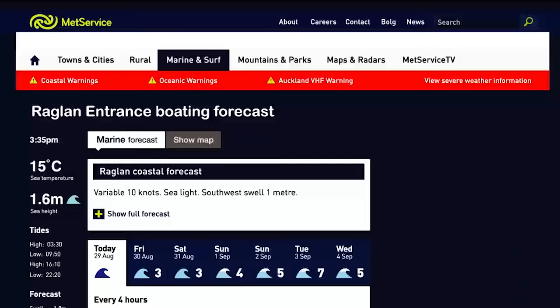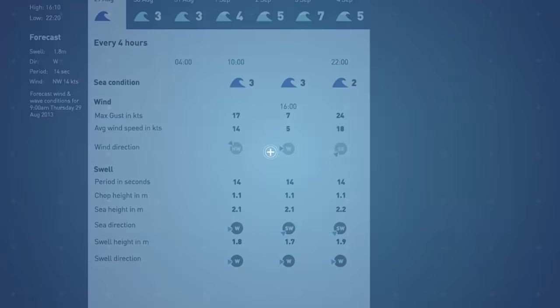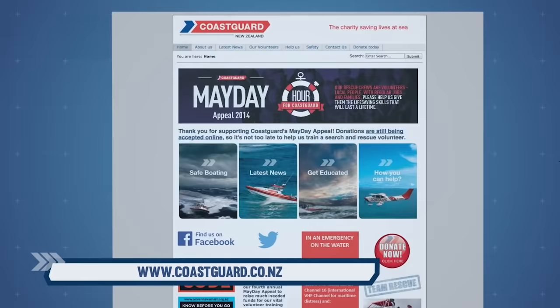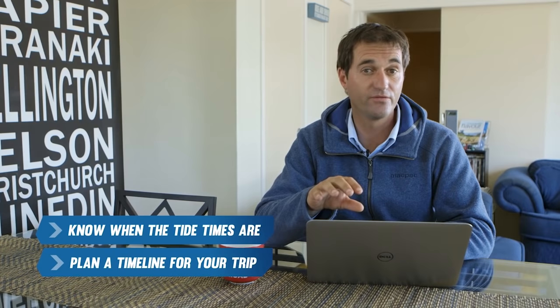Always check the weather forecast on the day you're planning to head out. There are two key things to look at: wind and swell. This information can be found on websites including MetService, or you can get up-to-date information from your local Nowcasting VHF channel. Find out your local Nowcasting VHF channel by talking to your local Coast Guard or visiting the Coast Guard website. It's important to know when the tide times are, both for heading out and coming back across the bar.